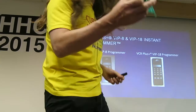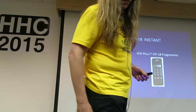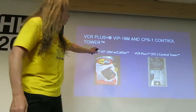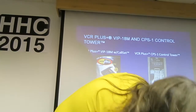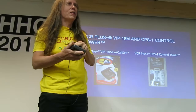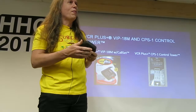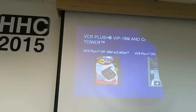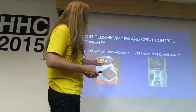Here's some guts of one of them — I took it apart wondering what would go on inside there. It's like a Star Trek communicator. Another couple models: the VCR Plus VIP18M with Call Set. If you were supremely technologically impaired, you could dial a phone number, pay a fee, put your phone up to the bottom of it, and it would program the device through the phone.